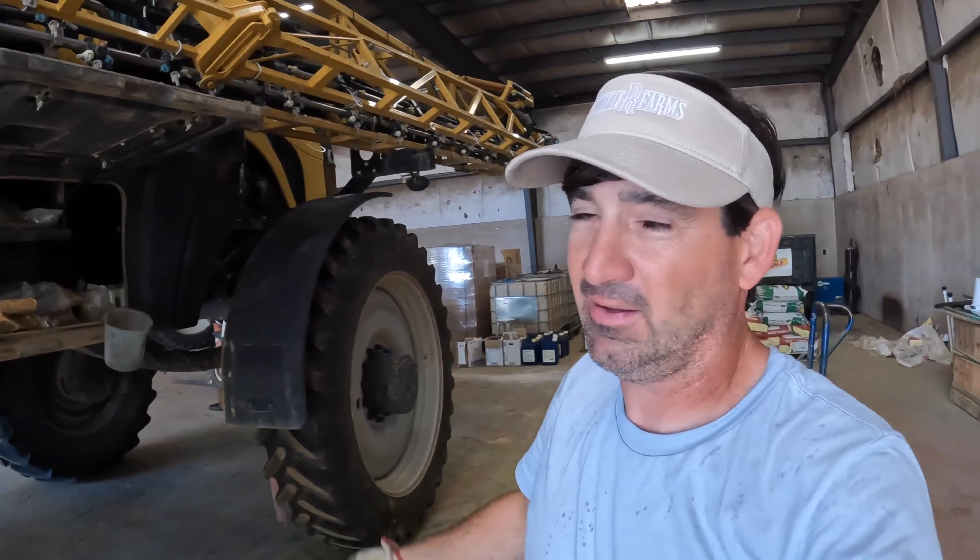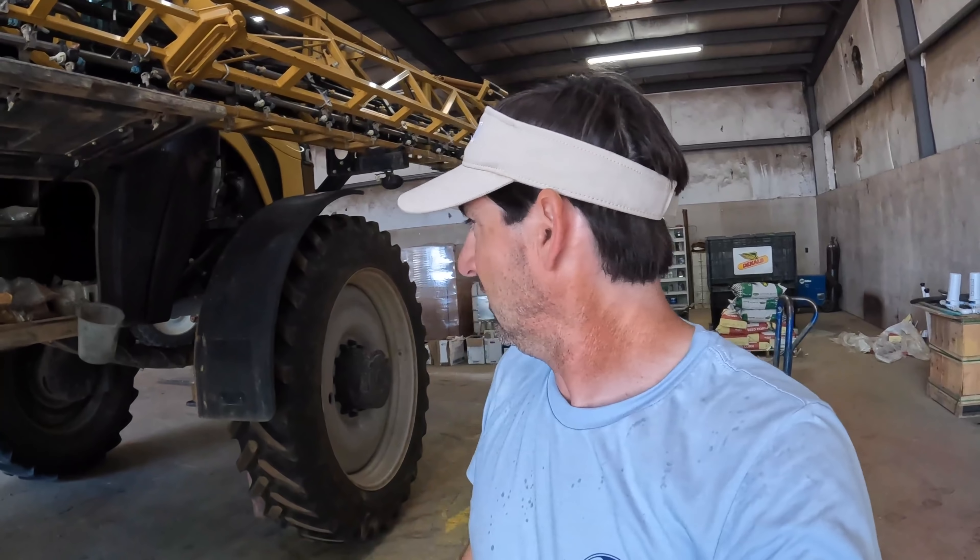We've got two of them completed on this side, so you all get the picture of how it goes. We're going to jump on the other side, knock those out, and then we'll be ready to pull the Rogator out of here.